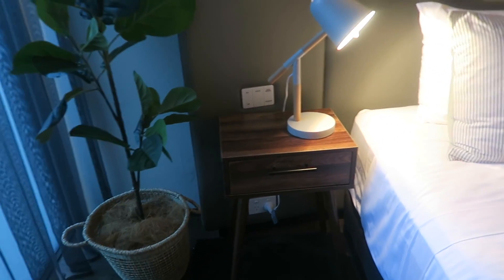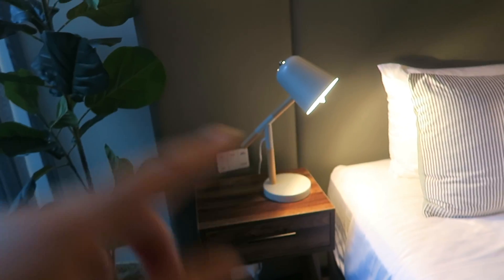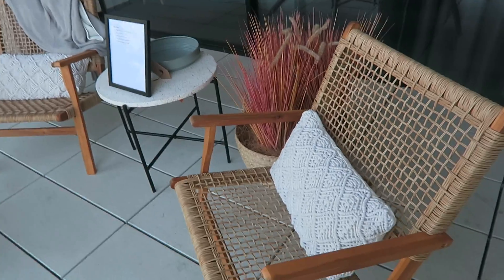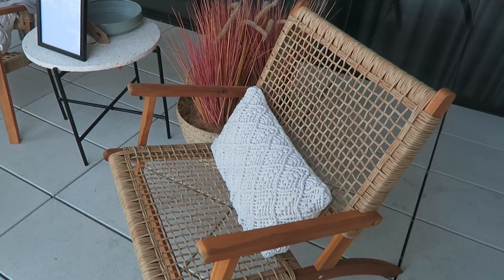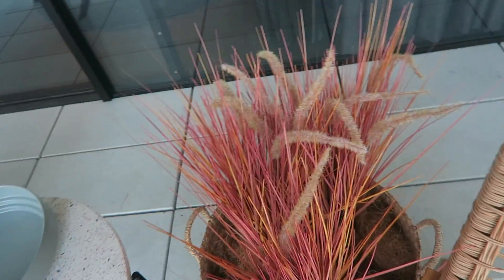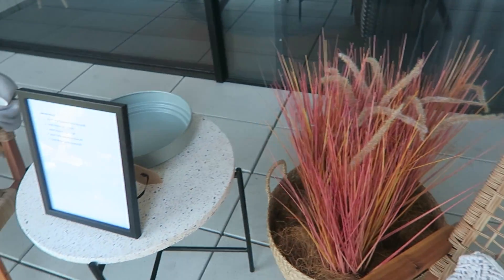I don't know if this bedside table is available at all, but I'm assuming the lamp would be. Outside we have two chairs, like the one at the front door, and then cushions. How cute are all these things — they've got like new feathery kind of ones in at home at the moment. They're so pretty.